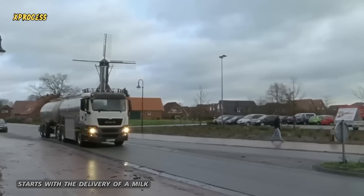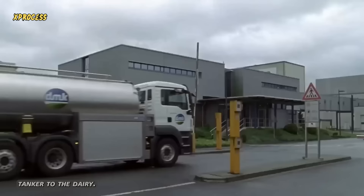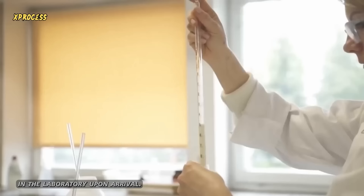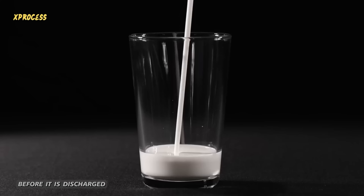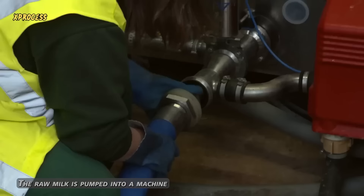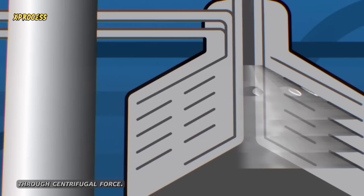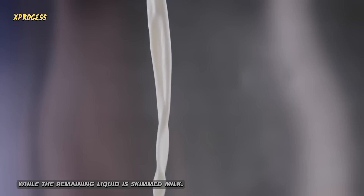The process of making butter starts with the delivery of a milk tanker to the dairy. Around 30,000 liters of cow's milk are rigorously tested in the laboratory upon arrival. Workers check for consistent color and odor before it is discharged through vacuum-pumped hoses. The raw milk is pumped into a machine called a separator, which spins and separates the fat from the rest of the liquid through centrifugal force. The separated fat, or cream, is what will be used to make butter, while the remaining liquid is skimmed milk.